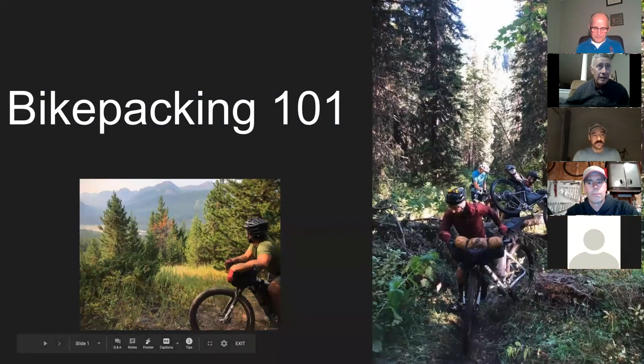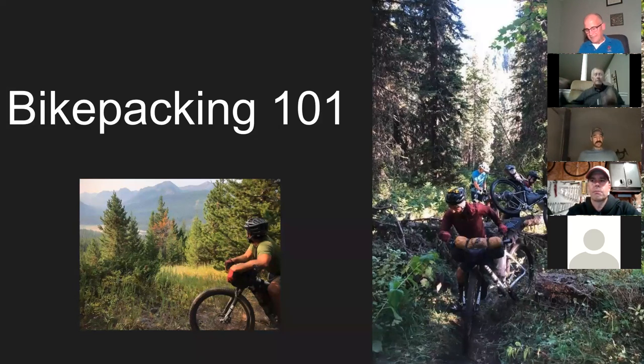I'd like to thank Vince Gatto and John Rhines. They did a three-day, two-night bikepacking trip in Montana. They took a lot of pictures and some video. They're going to share that with us tonight and answer any questions about what it takes to do this sort of thing. Vince, John, it's all yours.